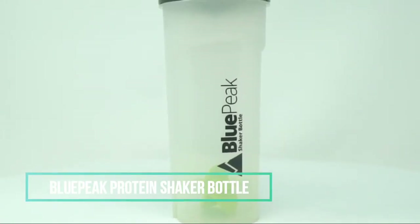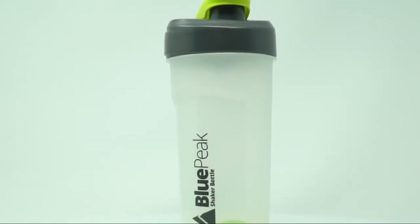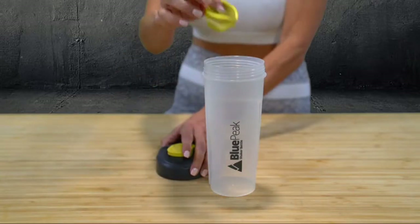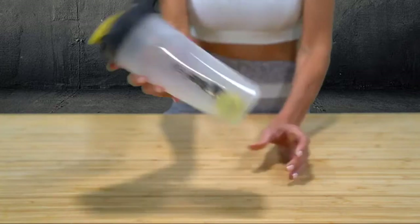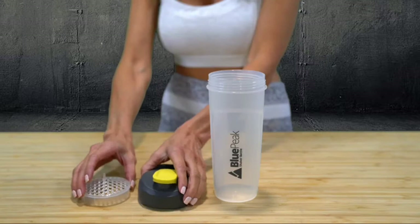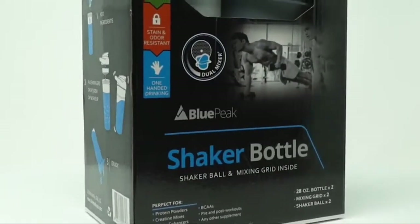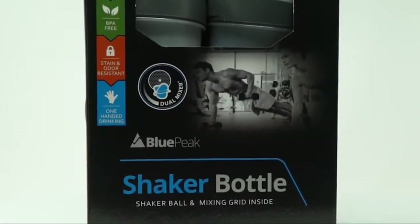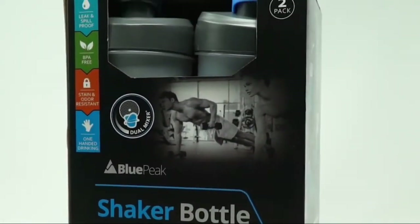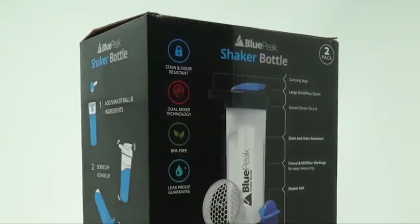The Blue Peak shaker bottle is the only one available in the market with dual mixing technology. The shaker ball moves freely inside the bottle as you shake, mixing even the thickest of ingredients with ease. The super strong carrying loop makes it super easy to carry around your new Blue Peak stacker shaker bottle — hold it with your hand or strap it to your bag. Embossed markings show both ounces and milliliters for easy measuring anywhere, and it comes with plenty of volume to mix any portion size of your favorite drink. Note: measurements only go up to 20 ounces.